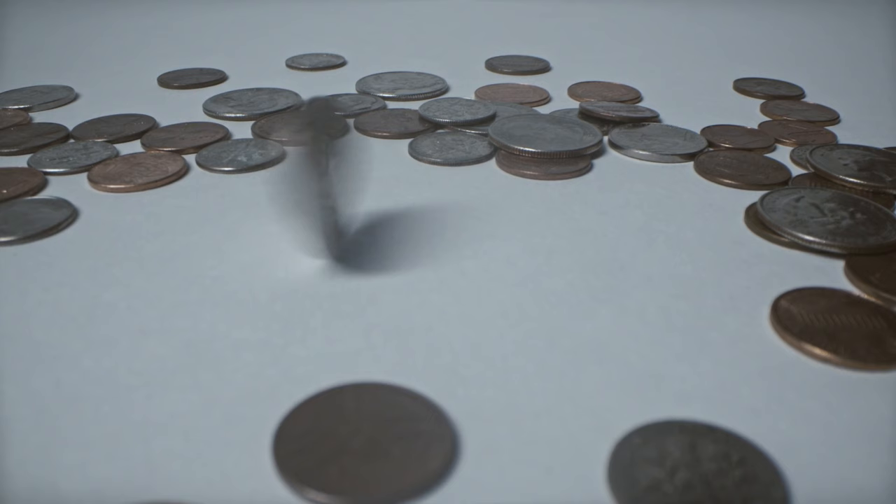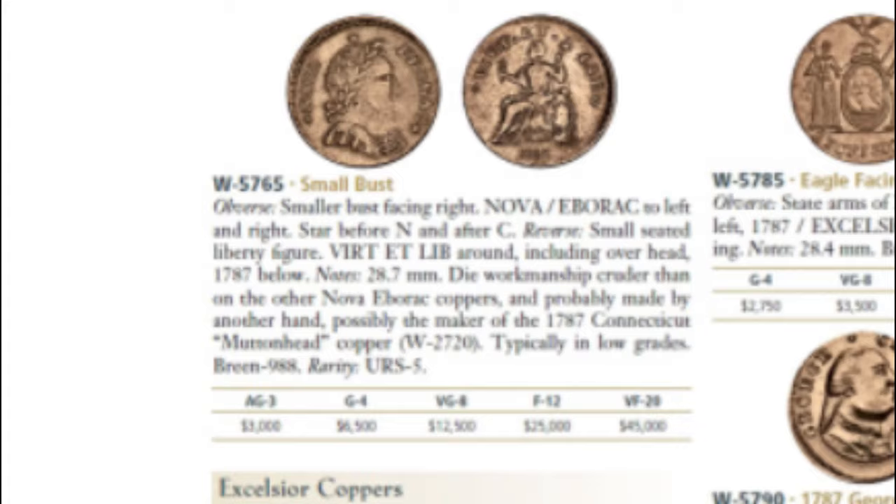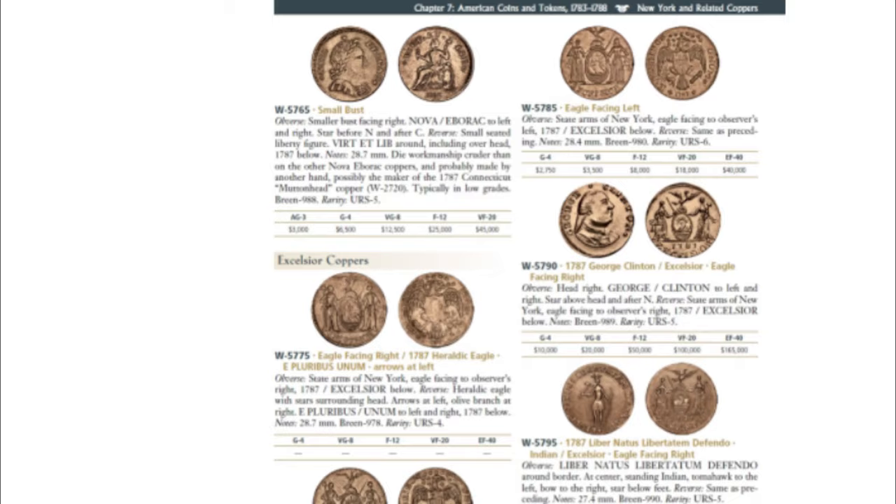Ostensibly to satisfy the colonists' needs for metallic currency, but in reality for the benefit of owners of mines in Cornwall, the Royal Mint in 1688 issued tin farthings bearing the image of James II on horseback, in the curious denomination of 1/24th of a Spanish real.